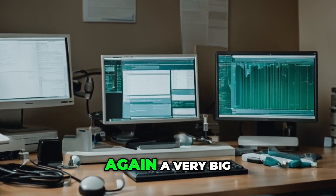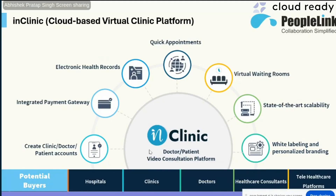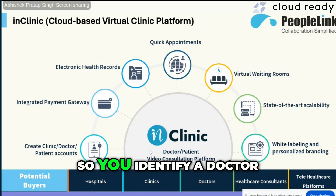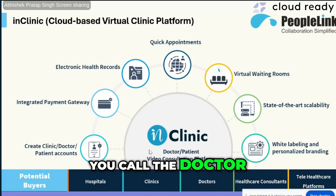Coming to healthcare, which is again a very big vertical — to understand this technology it is very simple. Before you even get to see the software, it purely works on how exactly a regular person would do a hospital visit. You identify a doctor, call them, book an appointment, and make the payment.